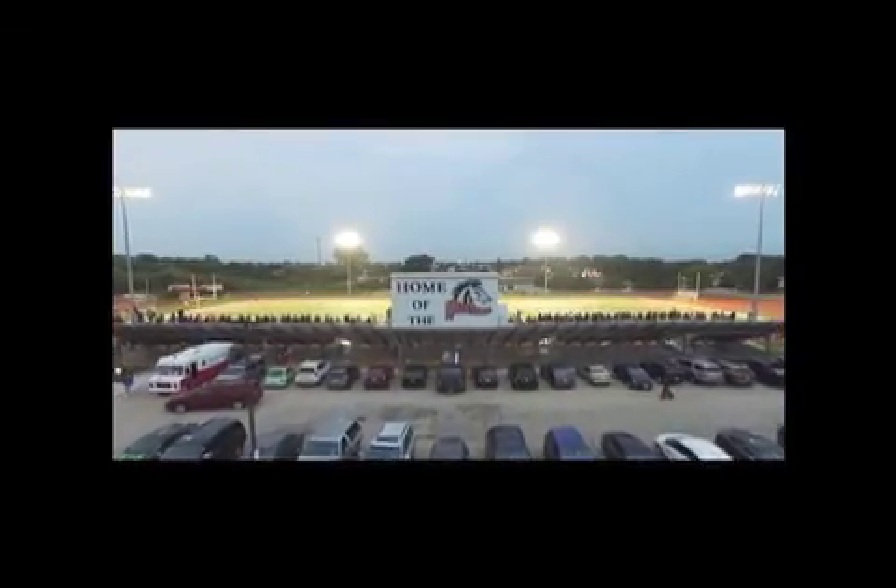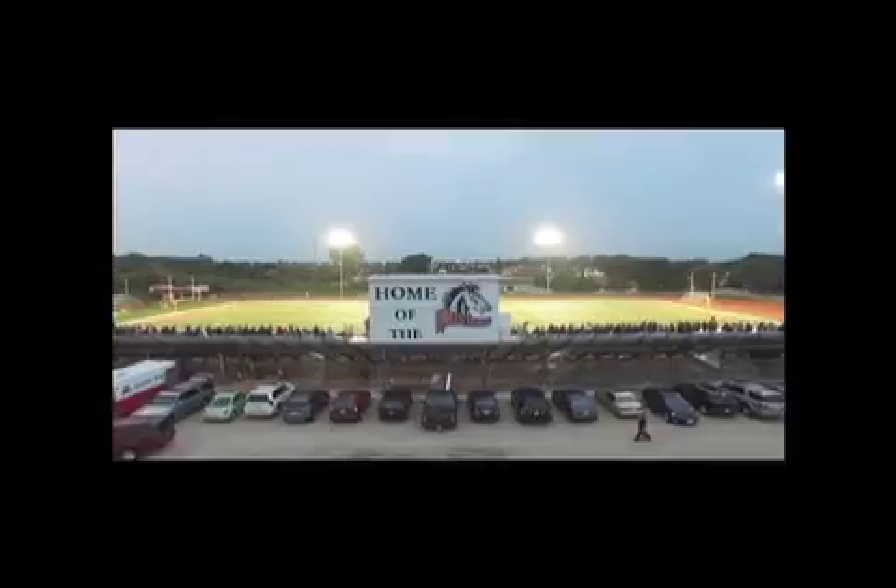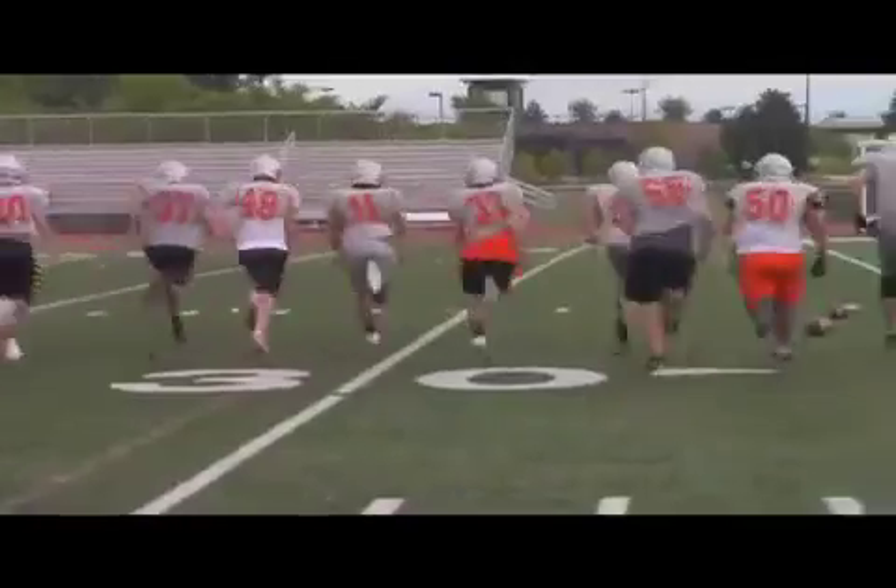The football players aren't the only ones who have been preparing for this season — Red Rage couldn't be more excited for this year's football season. This Friday night, you can find us at the football game. We're going to the football game!